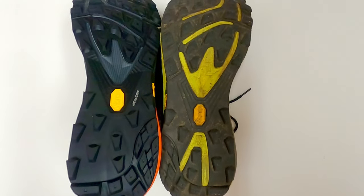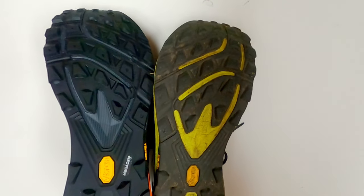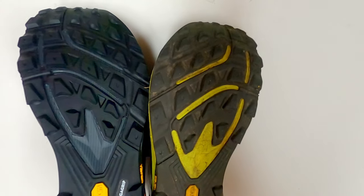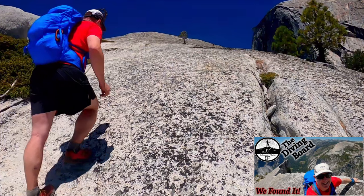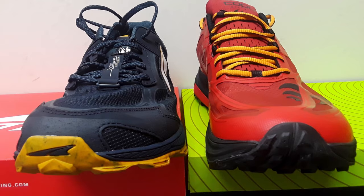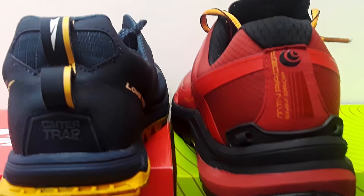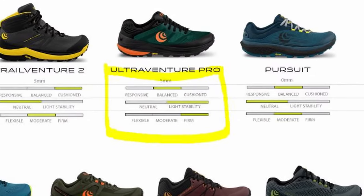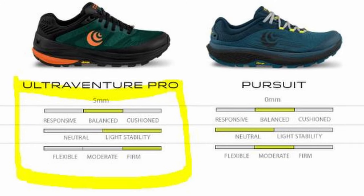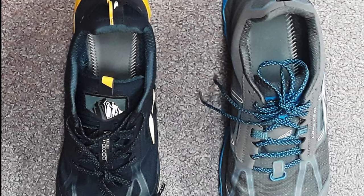Further, because Topo uses Vibram grip soles, I was much more confident on slippery or steep rock because the Vibram grip is legendary. I could pretty much go anywhere in these shoes with full confidence that I was not going to slip and slide. I did wonder what it would be like if Topo made a trail runner with the same kinds of features, but in a zero drop like my Ultras. Well, enter the Topo Pursuits — a zero drop, moderately cushioned shoe. So how do the Topo Pursuits stack up against the Ultra brand?